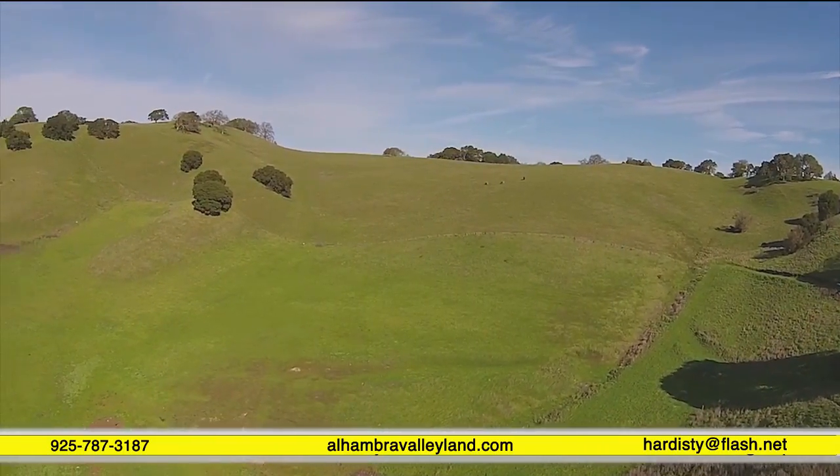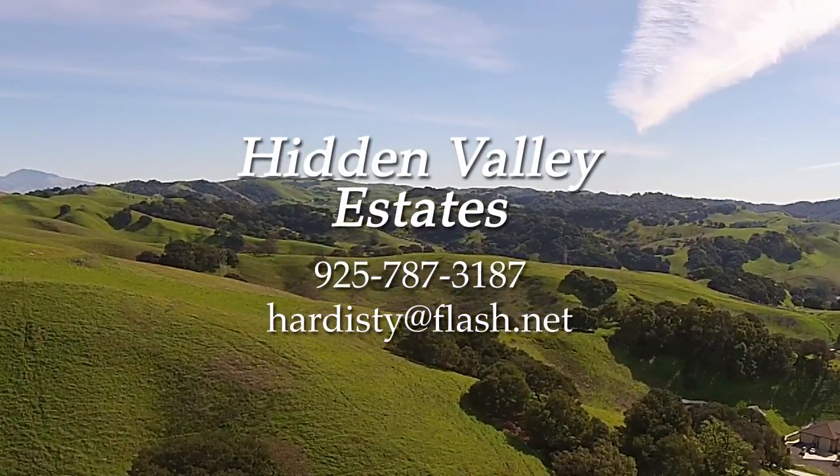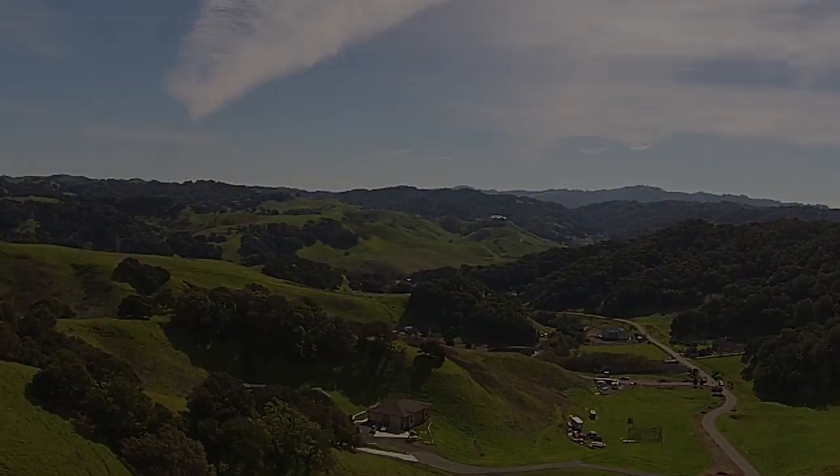You wake up in the morning to peace, but that doesn't mean you have to move hours away to the mountains to get it. Hidden Valley Estates, located in Alhambra Valley, gives you the best of all worlds.